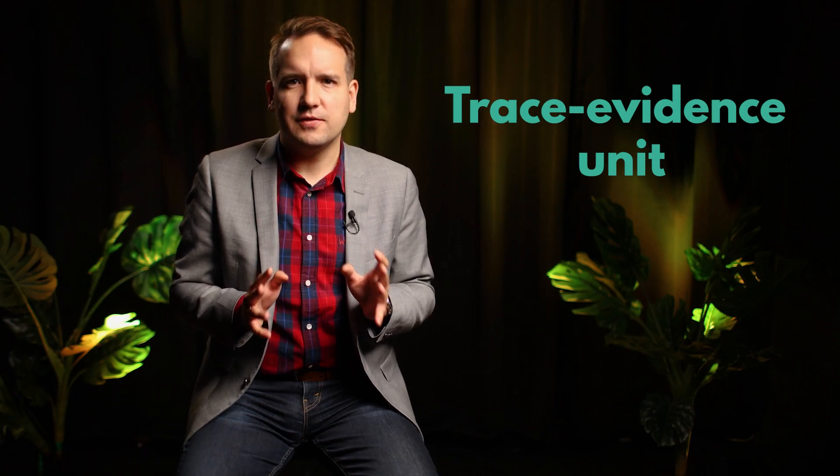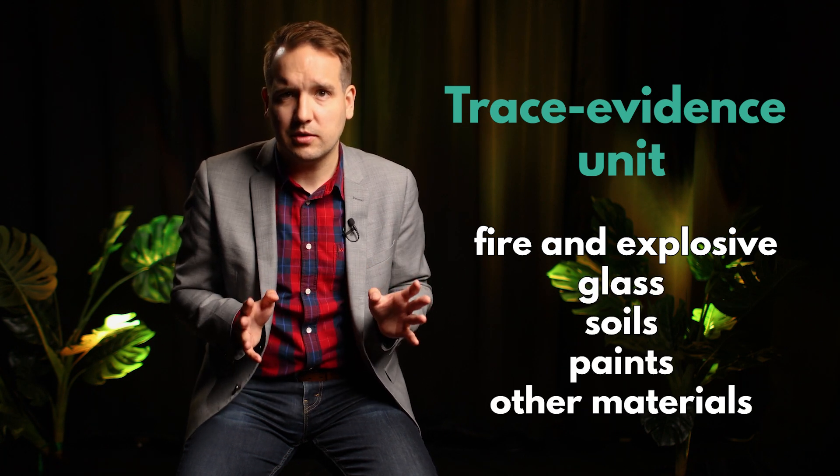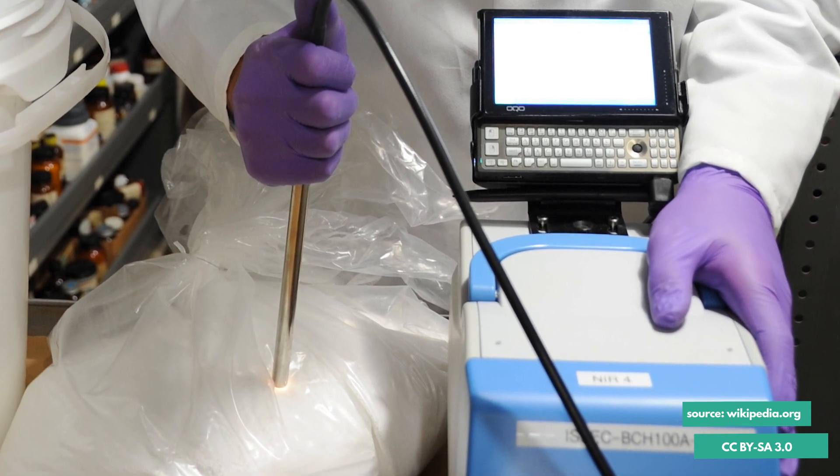The trace evidence unit analyzes fire and explosive residues, glass, soils, paints, and other materials. Infrared spectroscopy can also be used to identify the structure of substances and allows forensic technicians to match trace evidence from a crime scene or body found on a suspect.